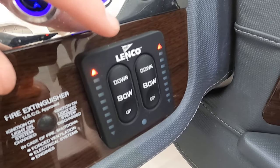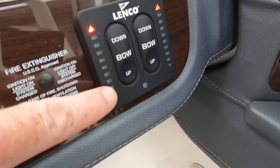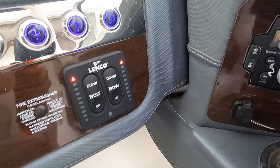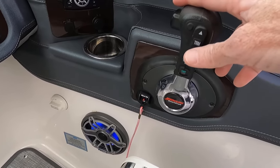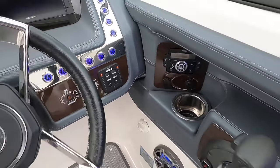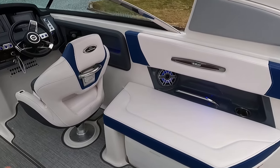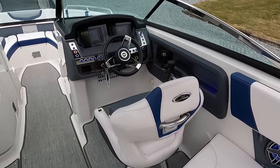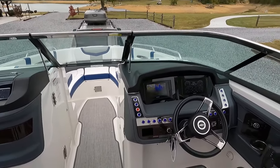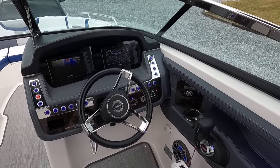The stern drive trim on your throttle is what primarily raises and lowers the bow. The Lenco hydraulic trim tabs act as boat levelers — if you have more passengers on the starboard side than port, just touch those trim tabs to level the boat out. Make sure you make those adjustments when going straight, not in a turn, as the boat will have a slight bank in a turn.